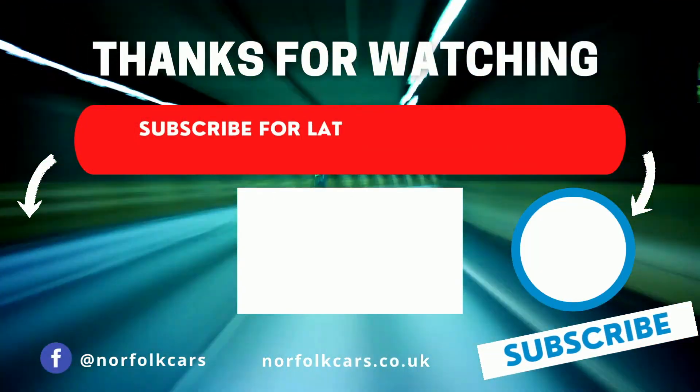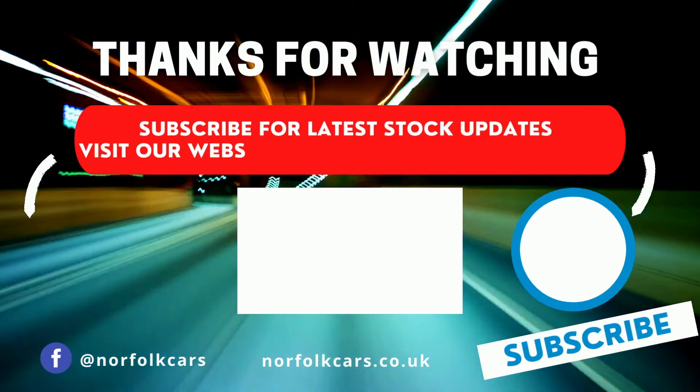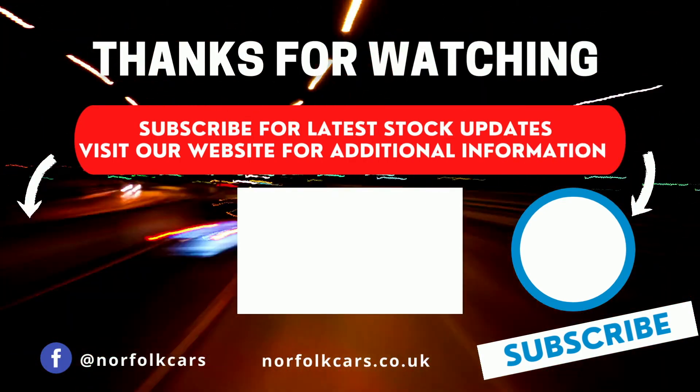For latest news and stock updates, subscribe to our channel by clicking on the button on the right, or for additional information click on the button on the left to visit our website.